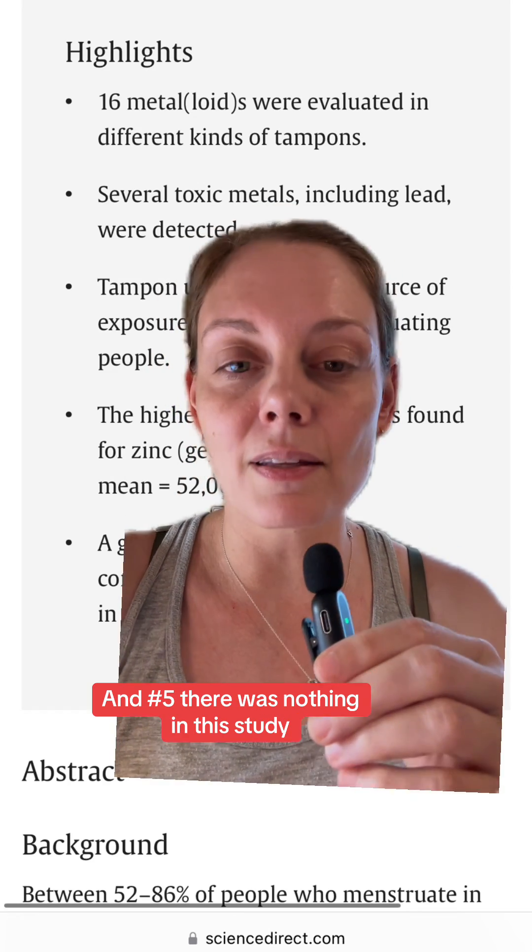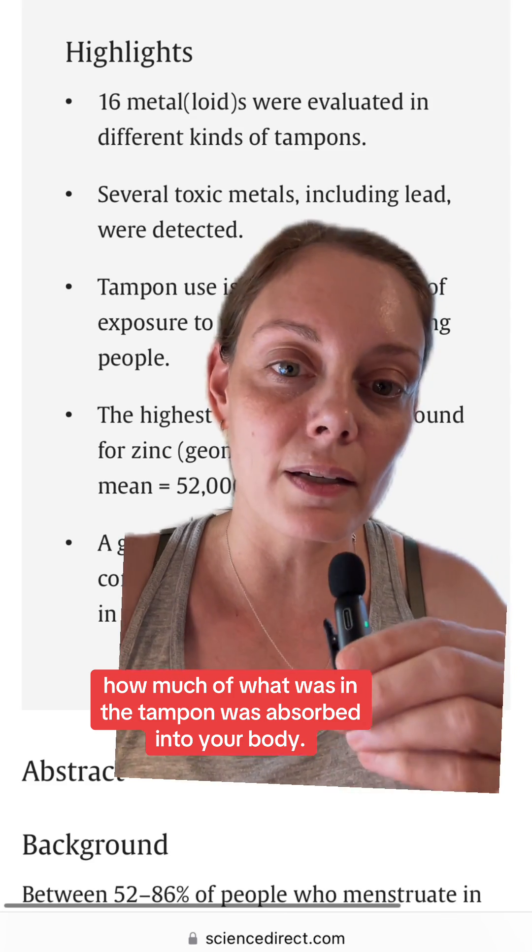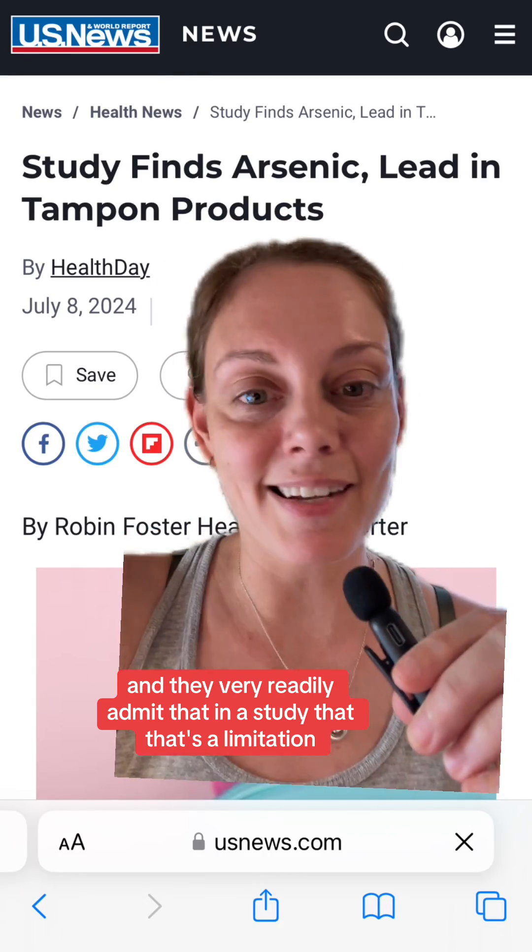And number five: there was nothing in this study that could tell you how much of what was in the tampon was actually absorbed into your body. They very readily admit that in the study — that's a stated limitation.